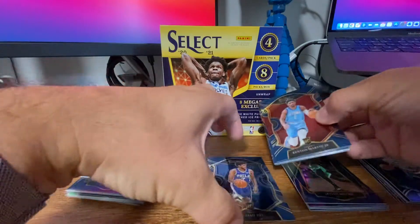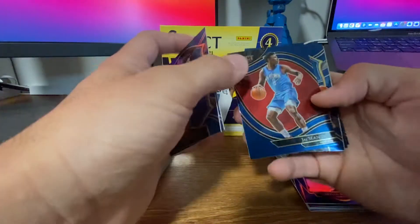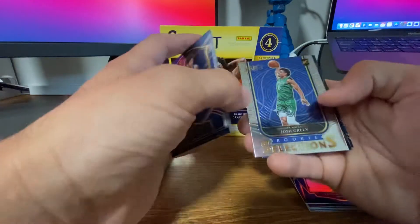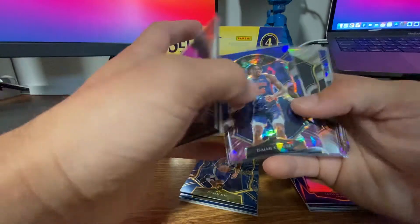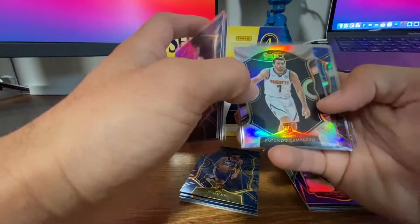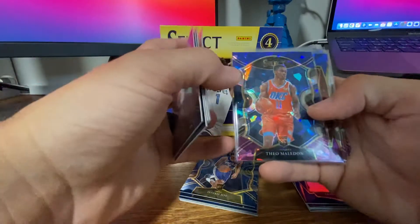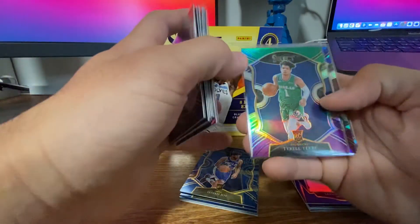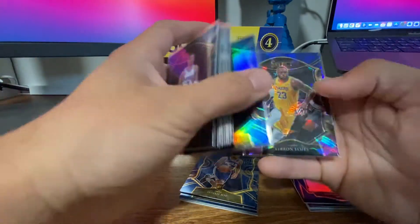And then the rookie pile: Isaiah Joe, Kenyon Martin, Jashon Tate, RJ Hampton. We got the rookie insert of Josh Green, Jae'Sean Ramsey, and Peyton Pritchard. And then highlights: Halliburton base, Cole Anthony base, Isaiah Stewart cracked, Campazzo silver, Theo Maladon, Kang Woo, Tyrell Terry, Precious Achua.